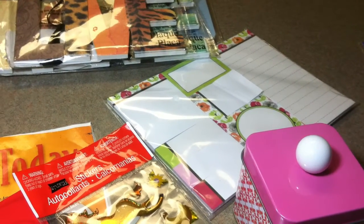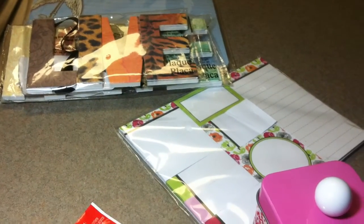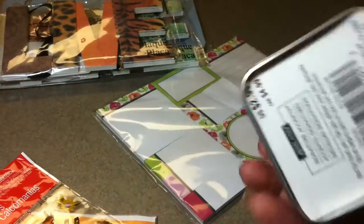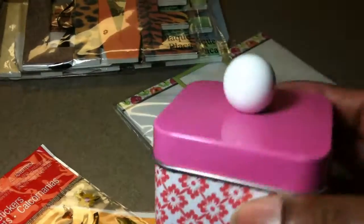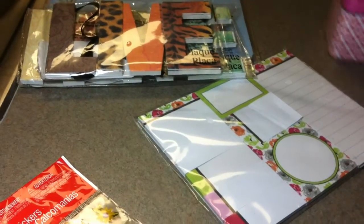Hey YouTube, this is Finesse sharing my latest penny haul. It's a small haul. This, which is Ashlyn Signature Accents, is on sale for a penny. It's marked down to a penny, and this is the only thing I found in that line.